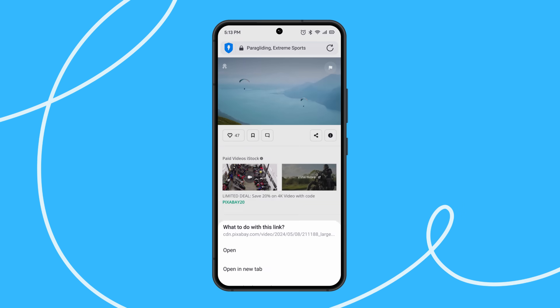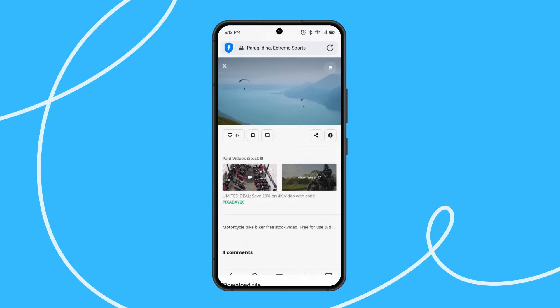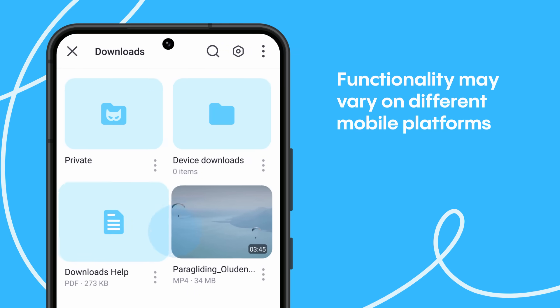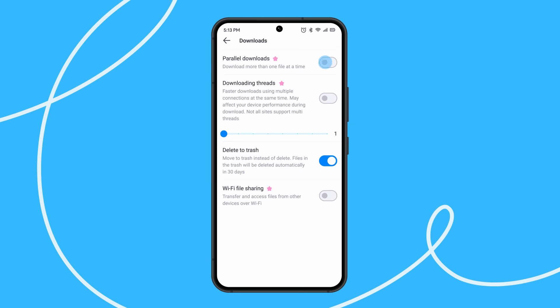Feel free to enjoy and download the videos, pictures, or documents you're searching for. Your files are safe and sound in the Aloha File Manager. You can set a passcode for sensitive files so that nobody but you could access them. With a premium account, you can access auxiliary options — adjust download speed or threads, or share files via Wi-Fi.